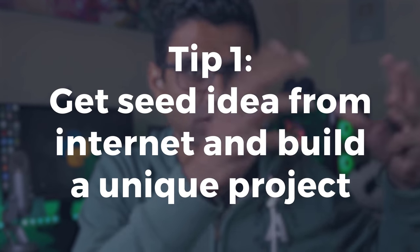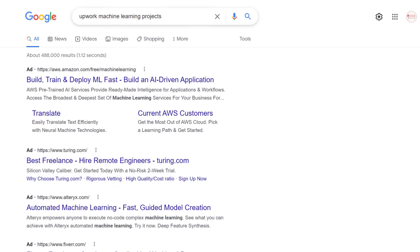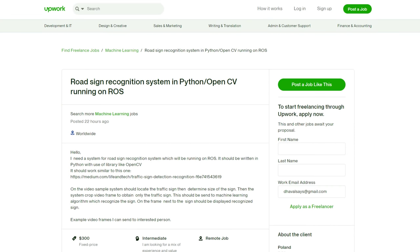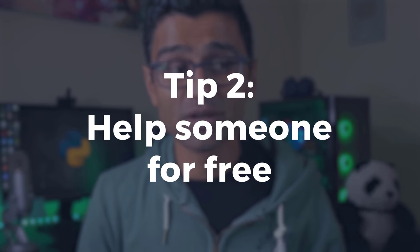Those were the five projects you need on your resume for a data science career. Now let's look at three tips for generating unique project ideas. Tip one: look at YouTube channels and other internet resources to get seed ideas, then customize them with your own flavor. You can also use the freelancing website Upwork — search 'upwork machine learning project' on Google to find real problems posted by real clients or businesses, which will give you a lot of project ideas.